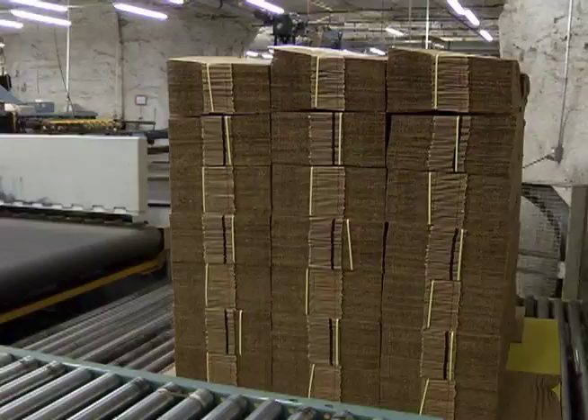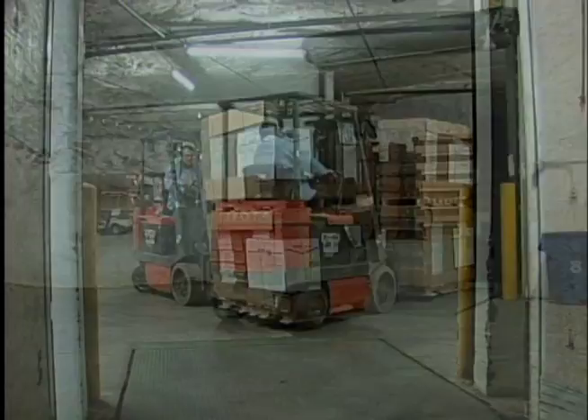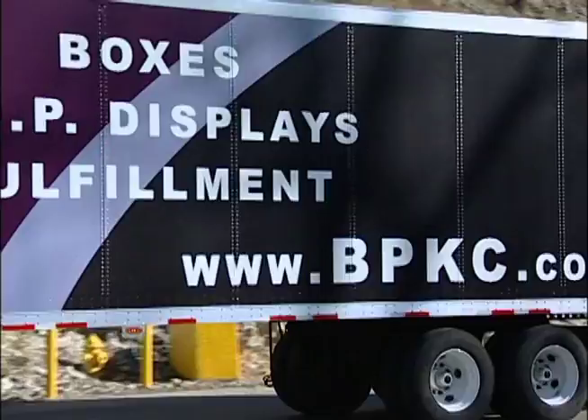Fourth, logistics is one of our operational strengths. Because we regionally manage our own fleet of Bennett Packaging and Displays trucks, we are able to conform to unique customer delivery requirements. Trucks are radio dispatched to accommodate JIT deliveries.